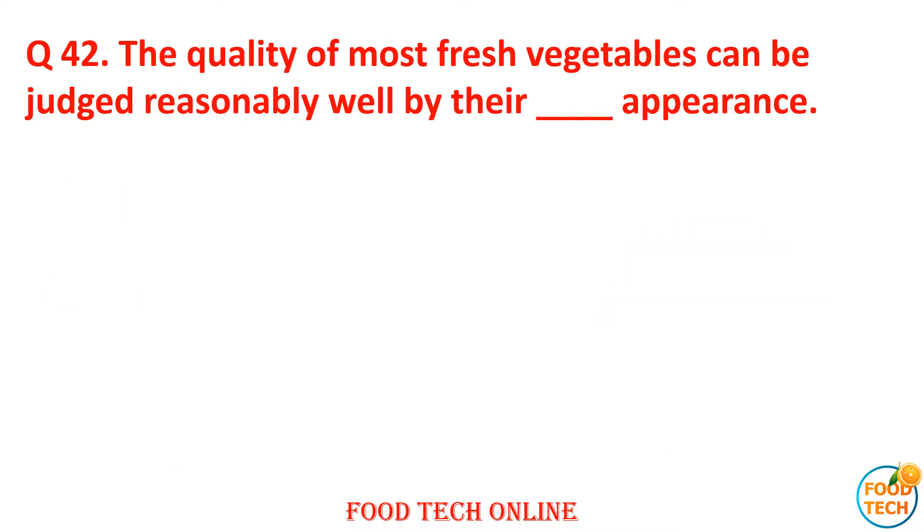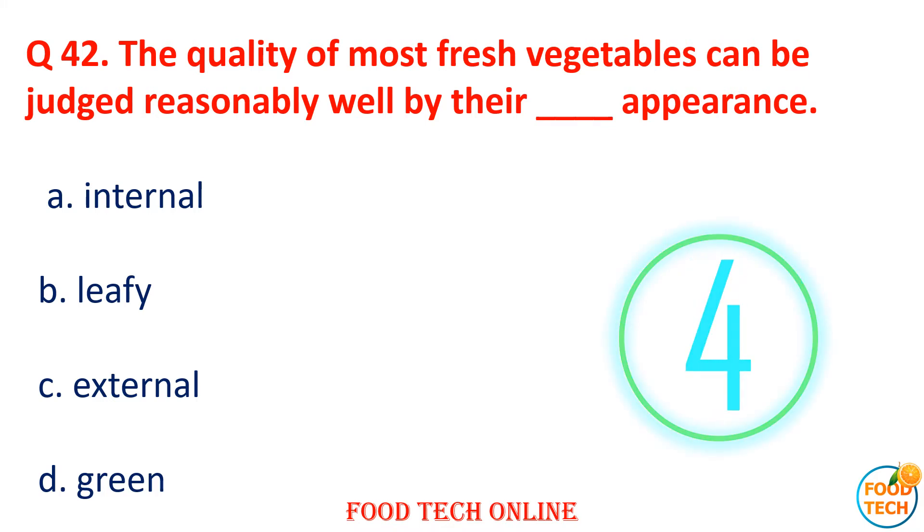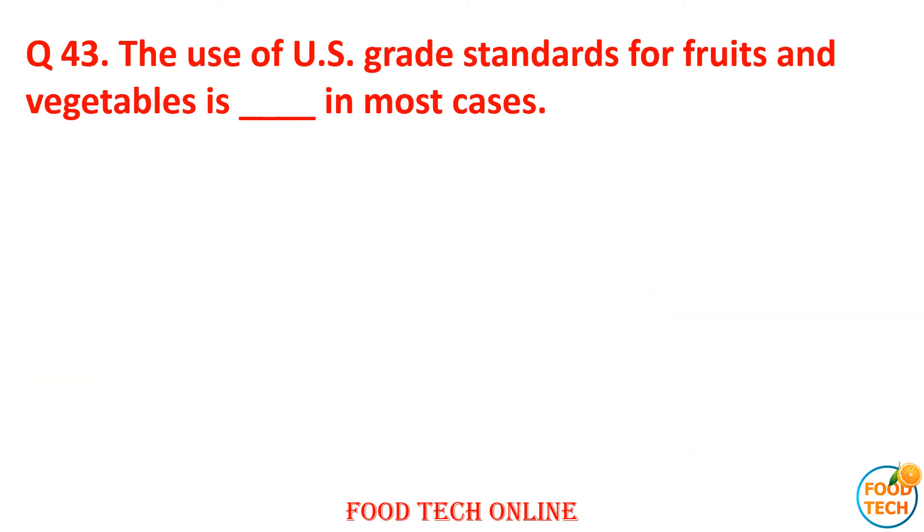Question 42: The quality of most fresh vegetables can best be judged by their dash — the plant's natural appearance. A. Internal, B. Leafy, C. External, D. Green. Answer: C. External.